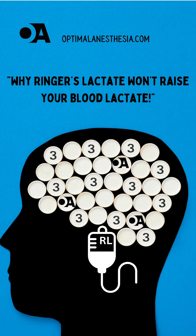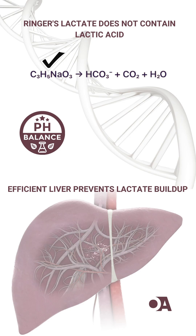Ever wonder if Ringer's lactate raises your blood lactate levels? Let's clear up this common myth. First things first, did you know the lactate in Ringer's lactate isn't the same as lactic acid? It's actually sodium lactate.